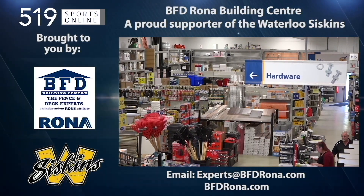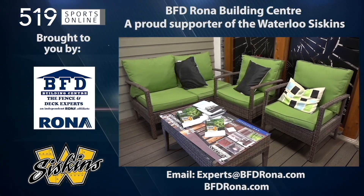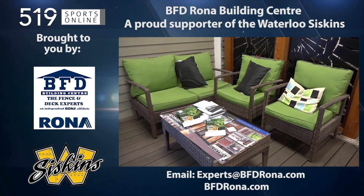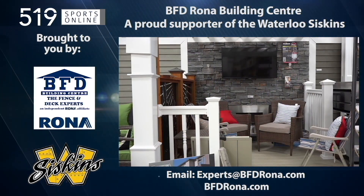Back to the highlights in a moment. First, a reminder: this video is brought to you by the BFD Rona Building Center. For your next home improvement project, visit BFDRona.com.